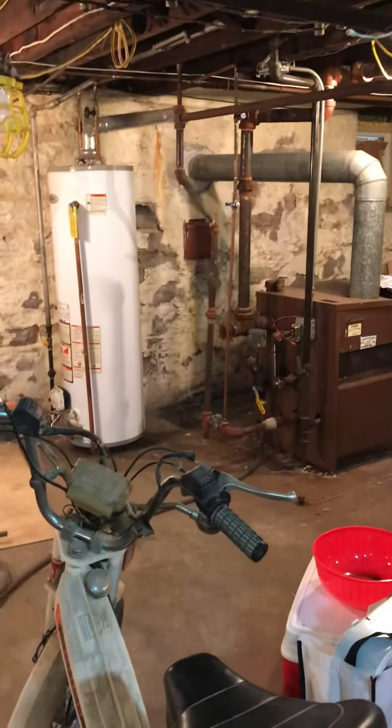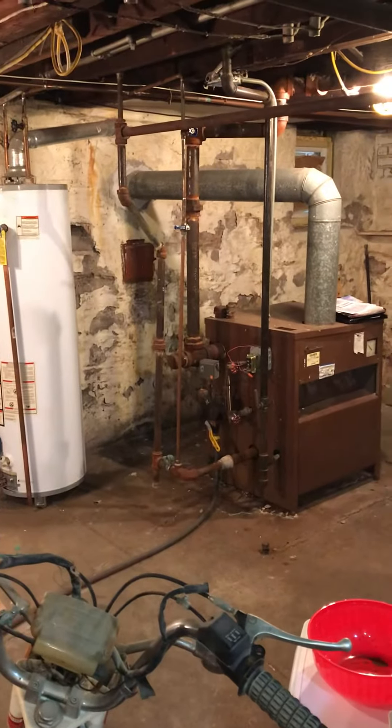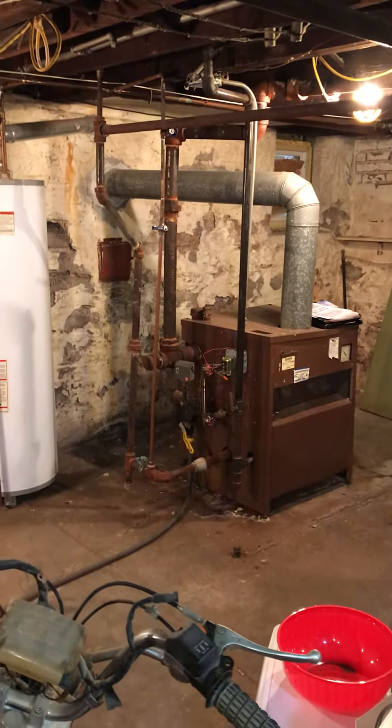We're looking at a steam boiler replacement basement situation. You can see the metal flue pipe going out into a masonry chimney. We're going to be dropping a new flue liner down — it's about a 25-foot drop to get from the top of the chimney down into the basement.